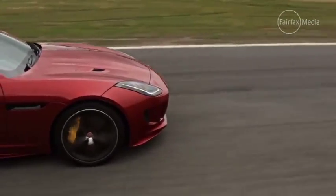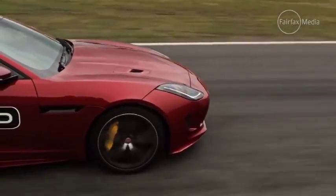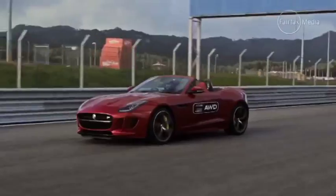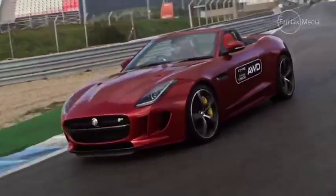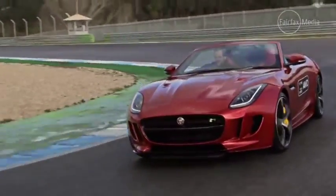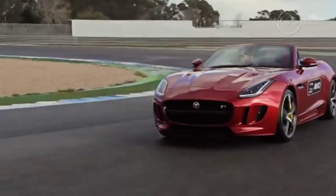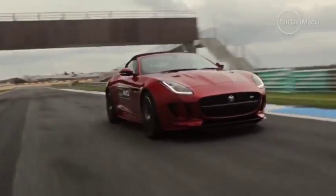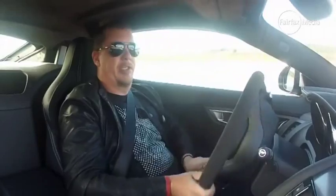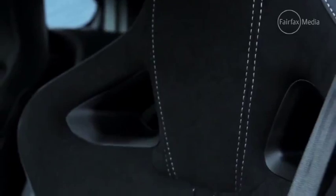Across all models, Jaguar has also introduced electric power steering for the first time to the F-Type. In the default setting, it feels really natural with a good weight to it, and in dynamic mode it adds a little bit more but it's not over-assisted. It brings a little more feedback, and particularly on a race track it's got some great precision to it.